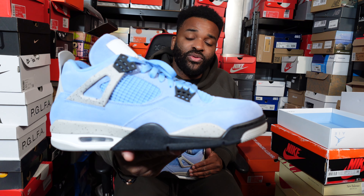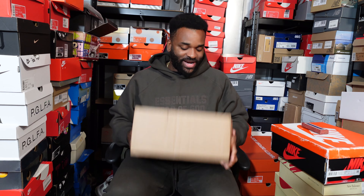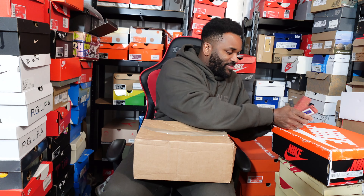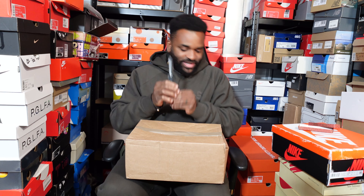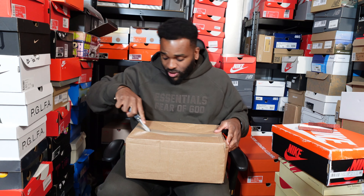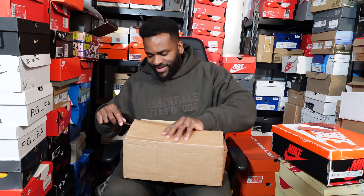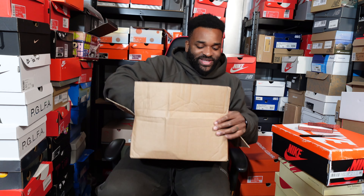Right, time to get the first mystery box — let's go! Getting the blade out, draw for the blade — safety first. Let's get this open. The box is a bit battered, but let's peel it back and have a look. Blade down, safety first as always.